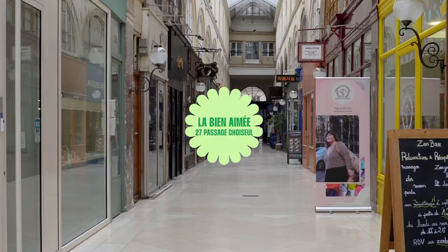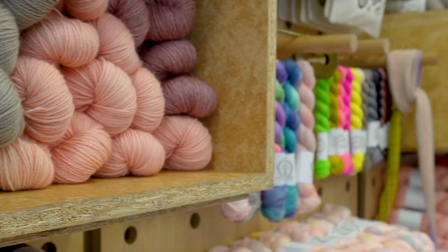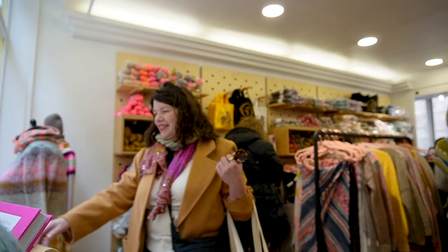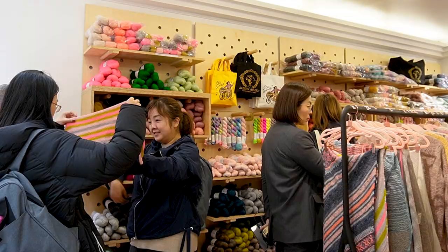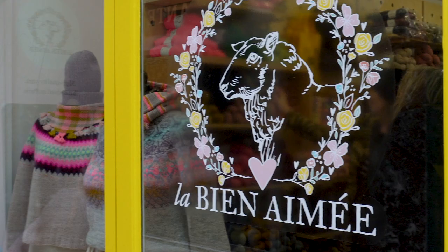La Bienneme — a yarn company adapting to the times. Emé Gilly needs no introduction. She is one of the most influential people in our industry and her yarns are highly coveted by makers all over the world. I visited her pop-up store and was impressed by Emé's attention to detail in every aspect of the shop. Thank you, Emé, for your invitation and hospitality.